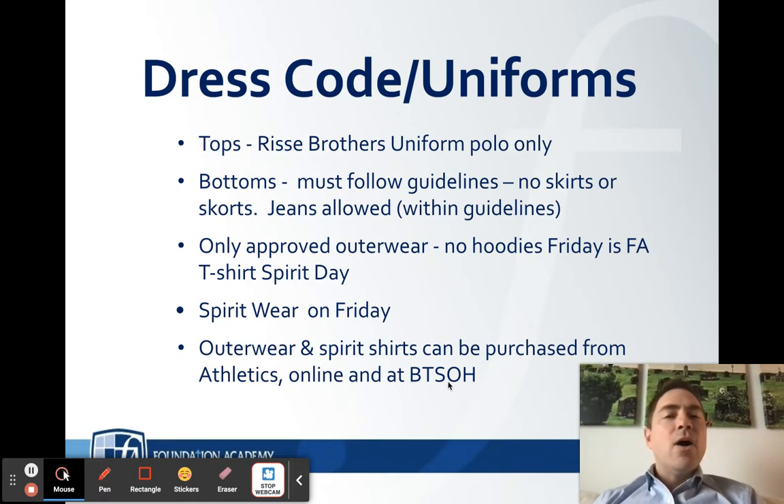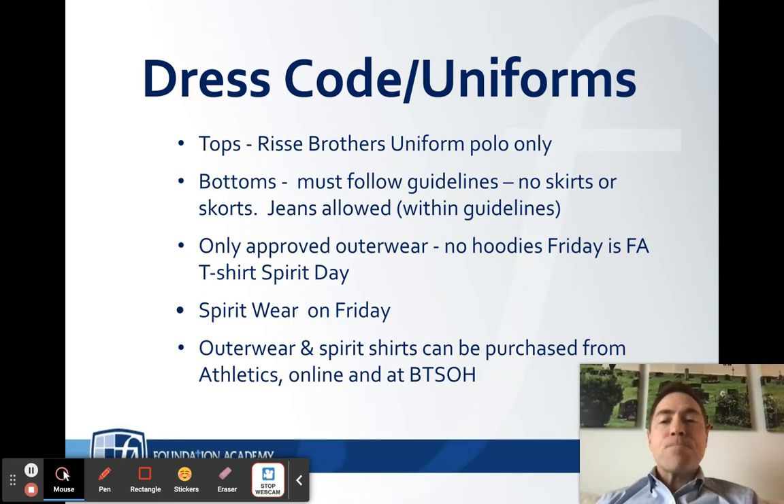Dress code — as we're getting ready and the school year picks back up, what do we wear? Let's start with the tops. First is a Reese Brothers uniform polo — that's the polo that each and every student wears every day. They come in different colors, and the material is more of a dry-fit material, very comfortable. It has the F.A. logo right there on the front of the shirt and a collar that must be worn every day.